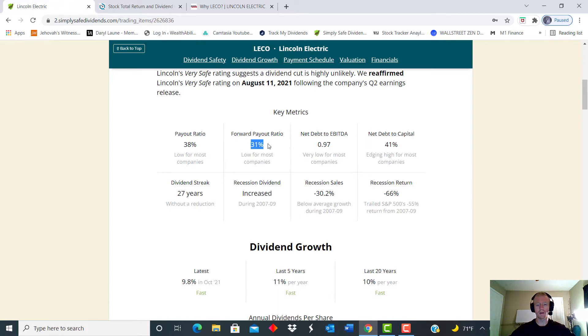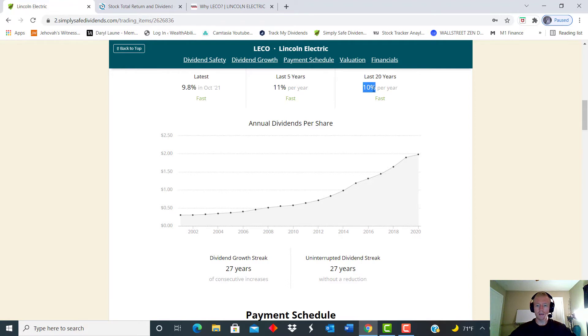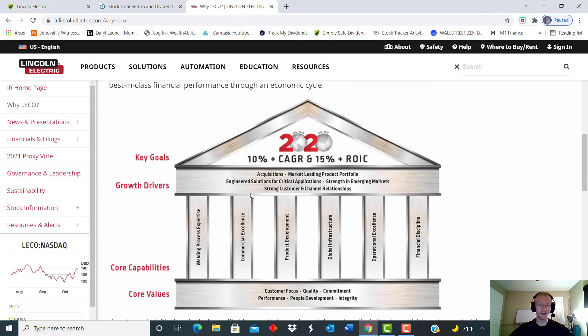They do all kinds of different equipment — from welding equipment to cutting to apparatuses and safety — so they're very diverse. That payout ratio is only 38, the forward P/E is even better at only 31, and we can see that dividend streak without any reductions has been 27 years. They came out with over 100 new products through the recession to combat decreasing sales. This is a company that is very innovative and has been around for over 125 years. That dividend growth over the last 20 years has been a stellar 10 percent compounded year over year.